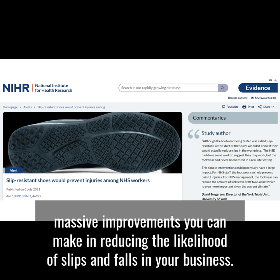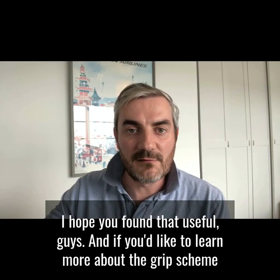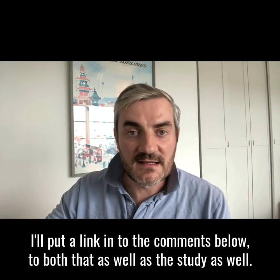I hope you found that useful. If you'd like to learn more about the grip scheme, I'll put a link in the comments below to both that as well as the study.